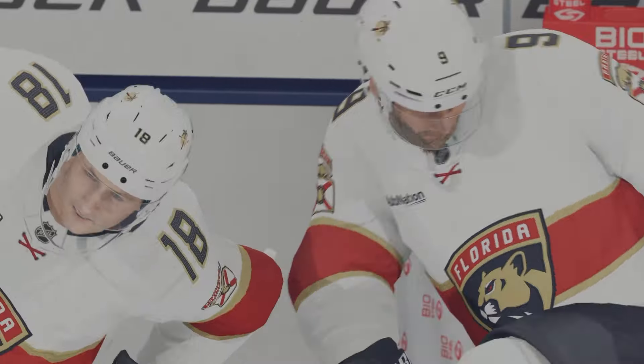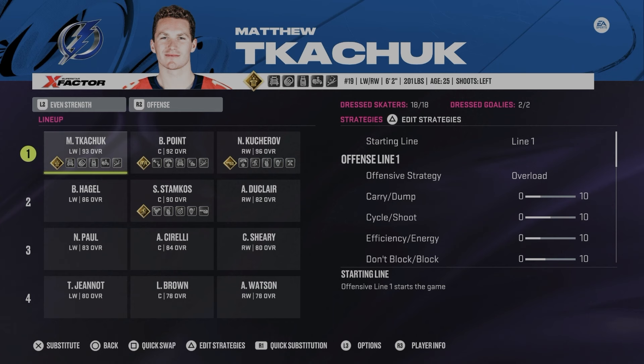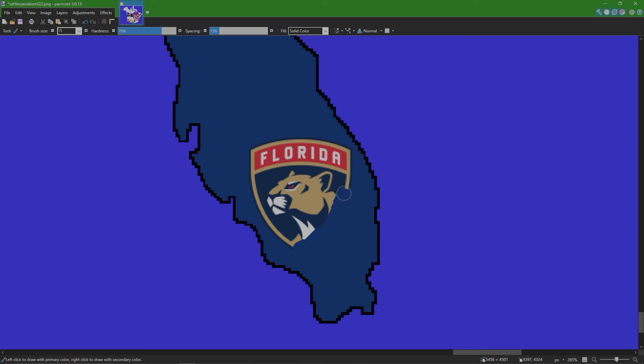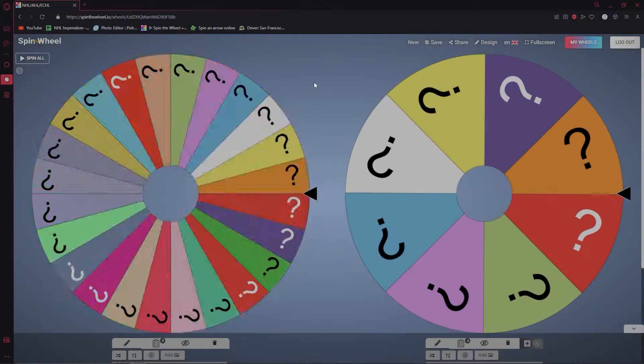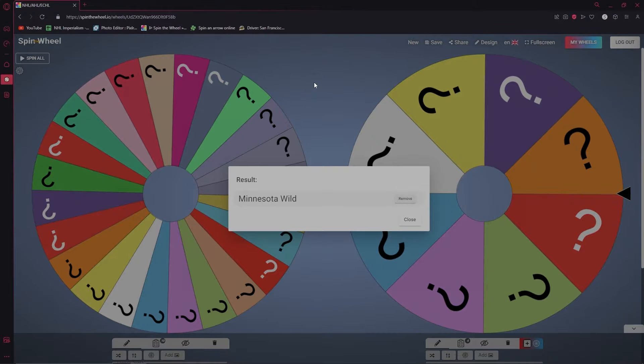From the Florida Panthers, Matthew Tkachuk is now a Tampa Bay Lightning. Florida is out — Tampa Bay takes full control of the state of Florida. Let's get to the wheel. The next team is the Minnesota Wild.